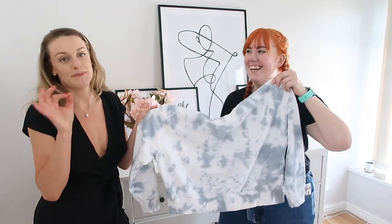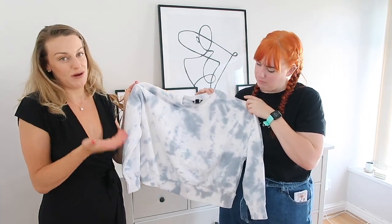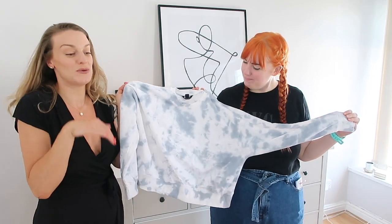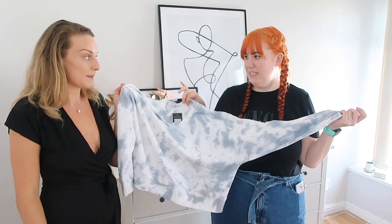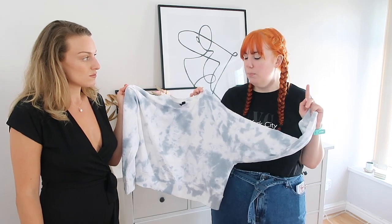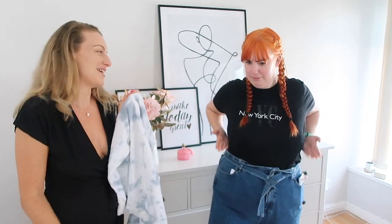Penultimate piece — the tie-dye top. Jade picked this as she loves tie-dye, and I'm someone who would never normally wear tie-dye, but I actually really liked it on. I wouldn't pair it with the leggings like I did — I'd pair it with comfy jeans, white jeans, mom jeans, white trainers, really casual, or even tuck it in for the gym. I had it in a medium and it fit nicely. It's £17.99. Personally I probably wouldn't wear it as I think it makes me look a little bigger, but that's just preference.